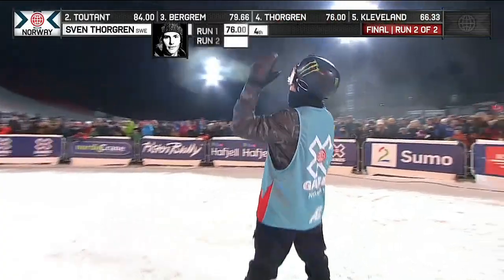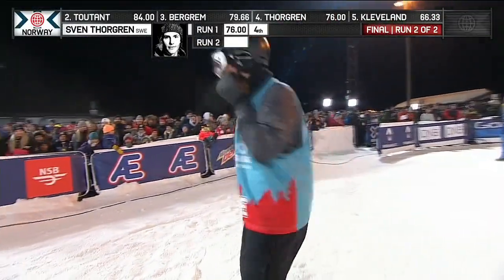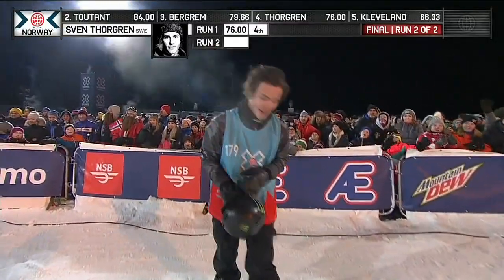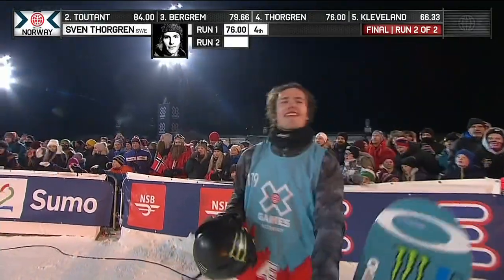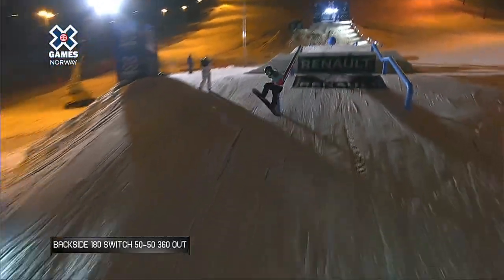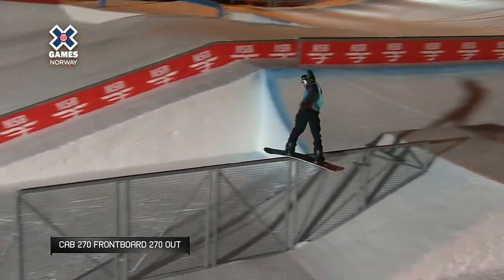Way to put yourself out there. Boom from Sven Torgren — a better run than his first, for sure. Is it better than Stale? That is the question. Is it better than an 88.66? Stale absolutely sending it on his first run. He's been in the top spot all final. Sven Torgren on the last attempt of the contest.